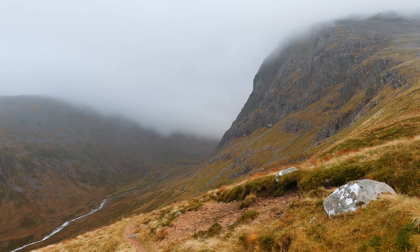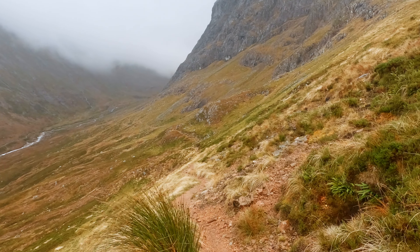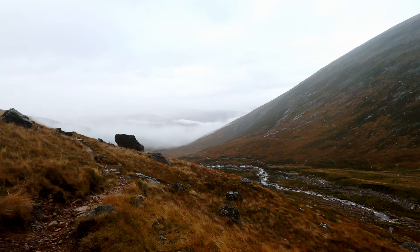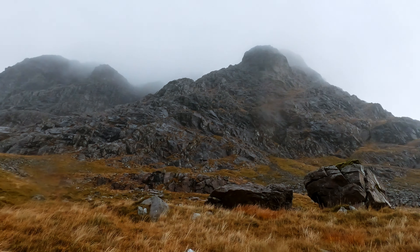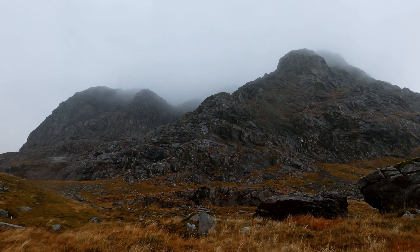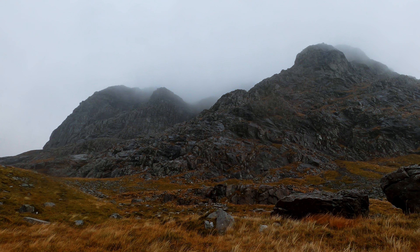I knew from even before I started my walk that I was likely to have low cloud all day, and very little in the way of views. However, I quite like the mountains when they're misty like this, as it adds another level of atmosphere to the experience. Above me now is Castle Ridge, which marks the start of the North Face cliffs when walking in from the halfway lochan.